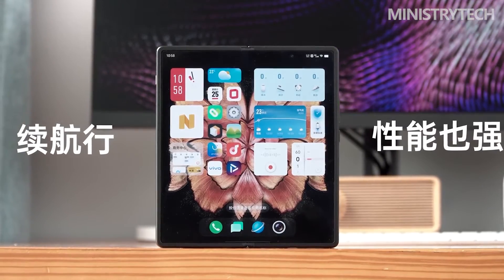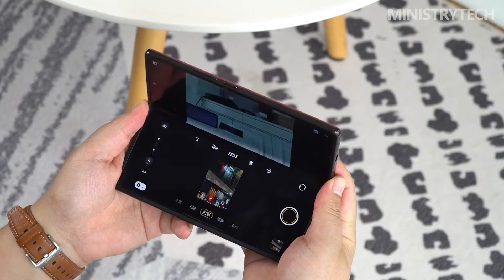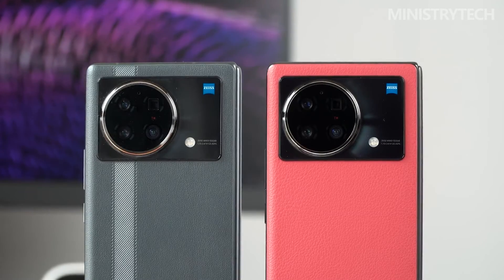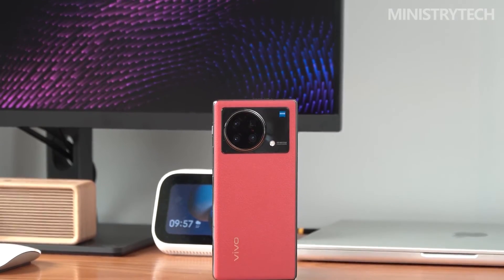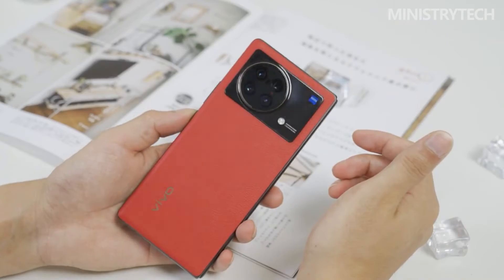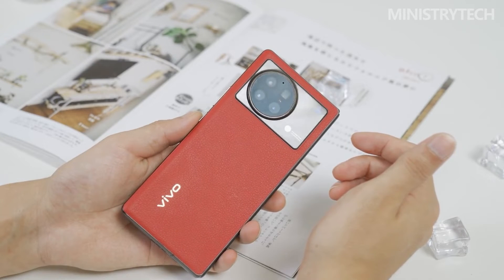Switching back and forth between the unfolded and folded states on the Vivo X Fold Plus, the experience of using both screens is very coherent — whether in the unfolded or folded state, you can unlock the phone through the ultrasonic under-screen fingerprints on both the inner and outer screens. In terms of cameras, the Vivo X Fold Plus also inherits the predecessor's full-focal-length flagship quad-camera setup, which remains quite capable.